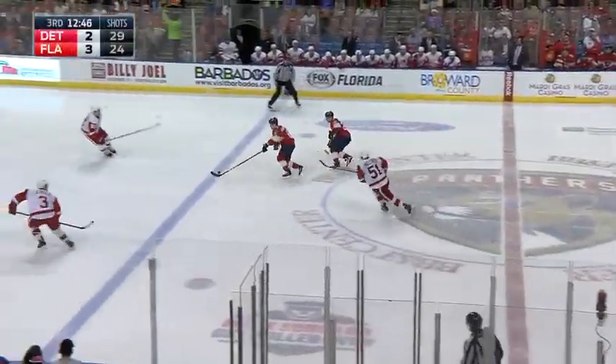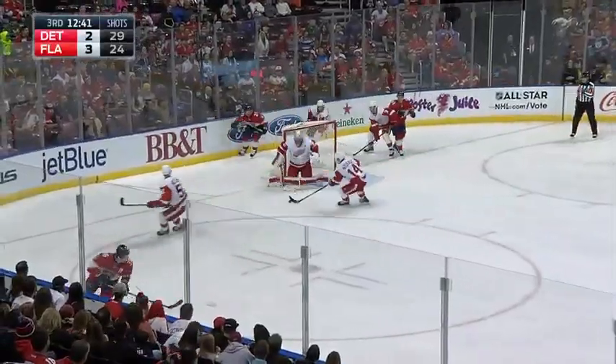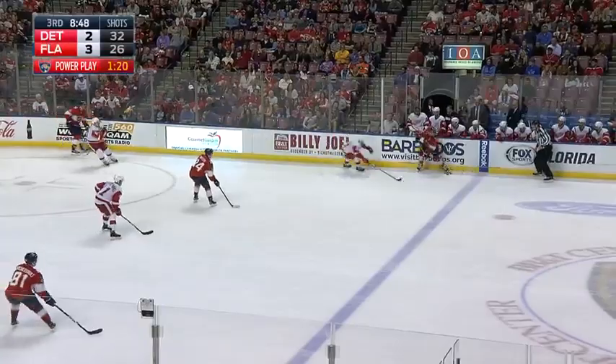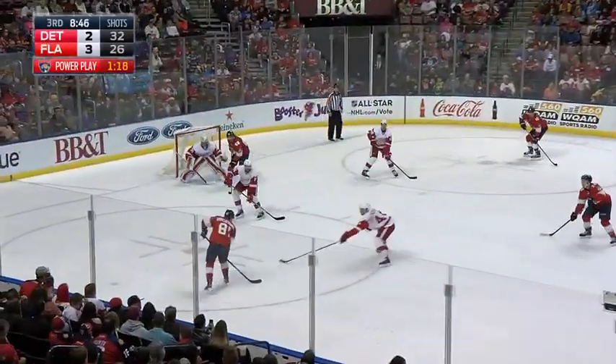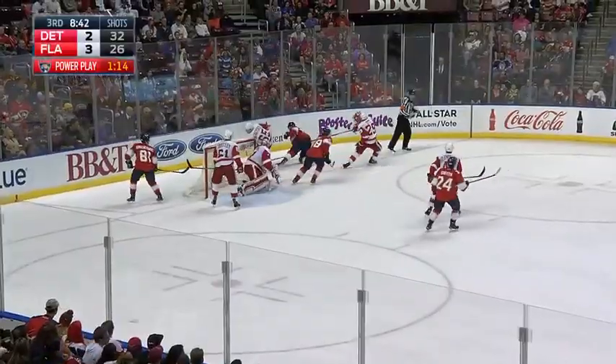It wasn't the net, but it was Miller. Kindle moves it along, and here they come. Marchessault for Trocek — the trailer is Jokunen with a chance, Corot save. Yandel moving side to side, nice speed for Marchessault, and in front it's Griffith — he just misses wide. It carries off the back of the net.